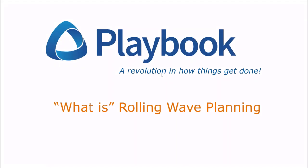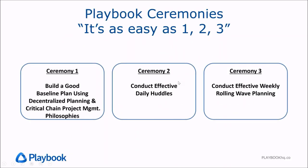In this video we talk about what rolling wave planning is. Let's review the playbook ceremonies — the steps you have to do in order to make the playbook methods successful. Ceremony one is to build a good baseline plan using decentralized planning and critical chain project management philosophies. Ceremony two is to conduct effective daily huddles. And ceremony three, the topic of this video, is to conduct effective weekly rolling wave planning.